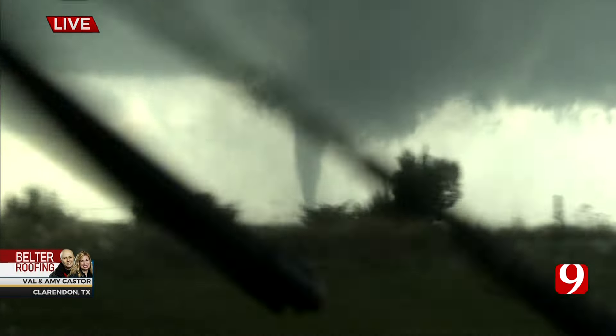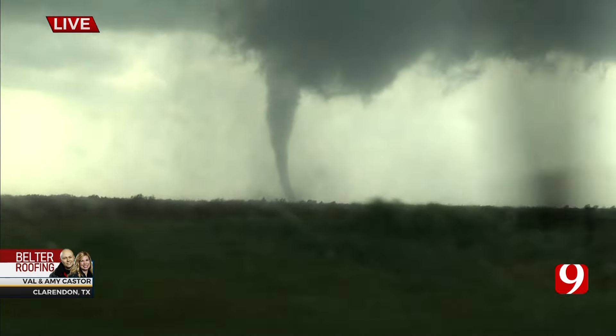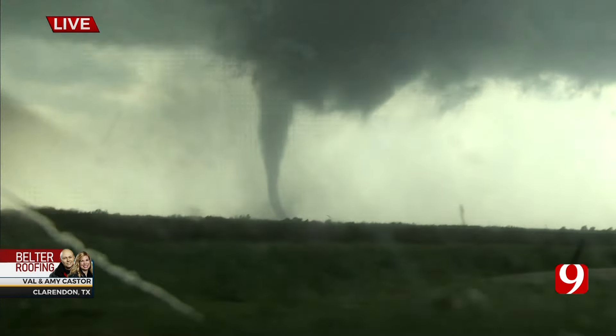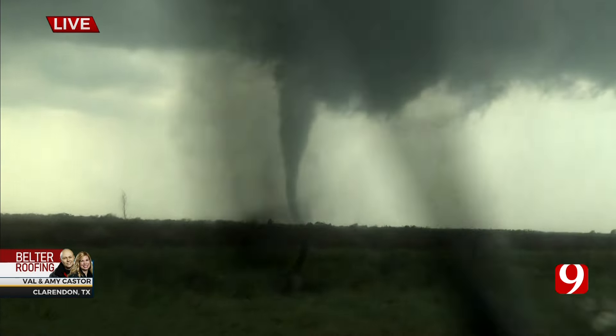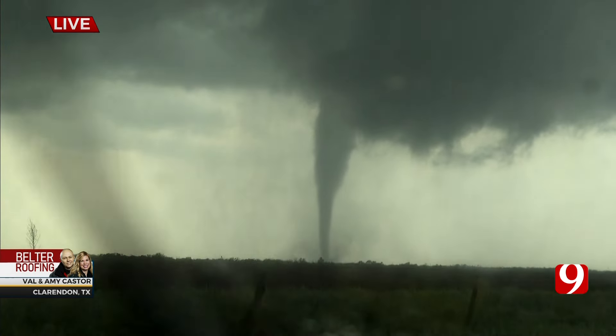Let's go to Val Caster. Take a look at it — that is live right now from Val Caster. Now, don't panic, Oklahoma. Hang on. He's two counties out in the panhandle. That storm is slowly making its way to the east-northeast. Let's get an update from Val and Amy.